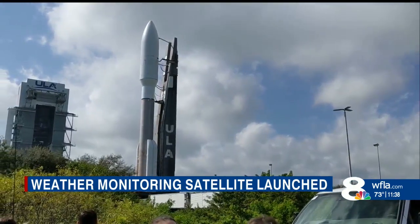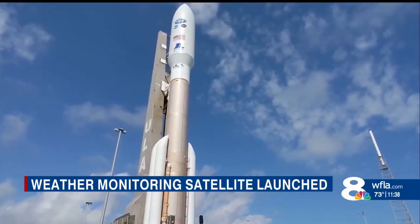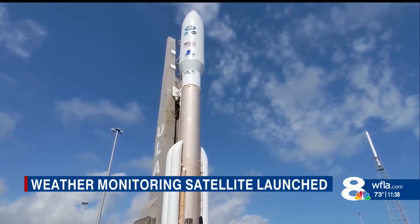We also got the chance to go into their spaceflight operations center where the rocket pieces are brought in and worked on before they're all put together. Sadly, that area was top secret and we weren't allowed to take pictures.